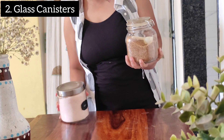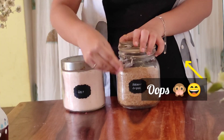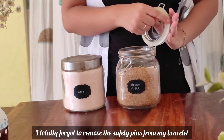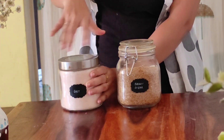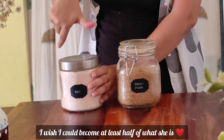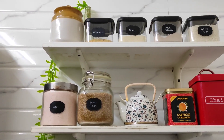Next are these glass canisters which I got from IKEA but they are now available on Amazon as well, so I've mentioned the link in the description box. The inner lining is silicone which makes it airtight — you can store anything in it and it will stay fresh for really long. Aesthetically, if you want a rich luxurious feel in your kitchen, glass bottles are a really good add-on.